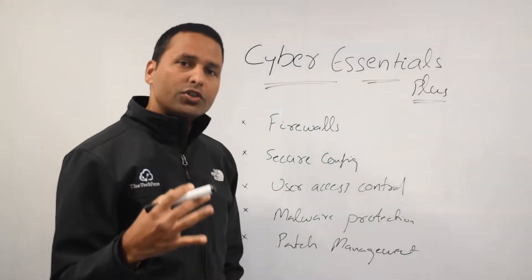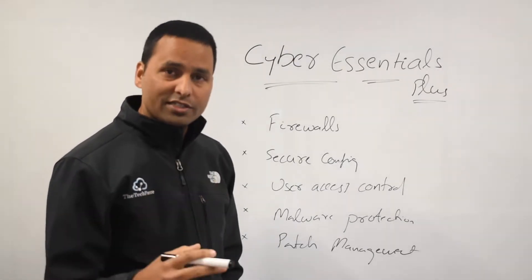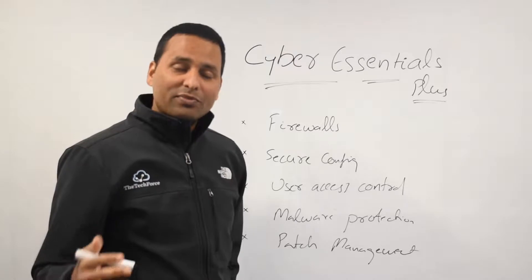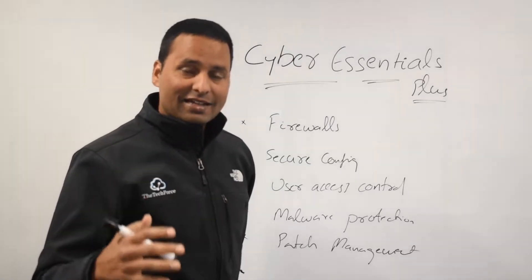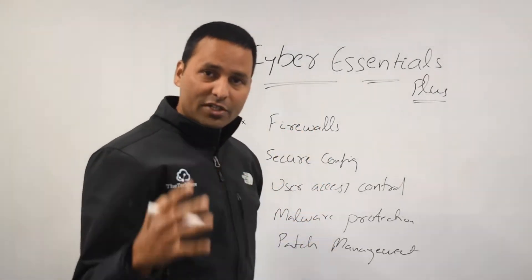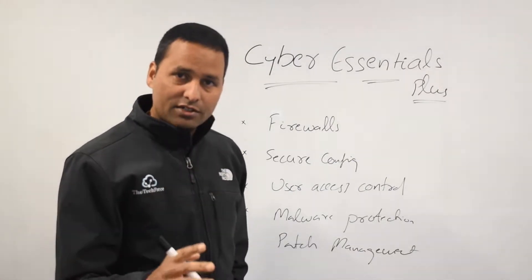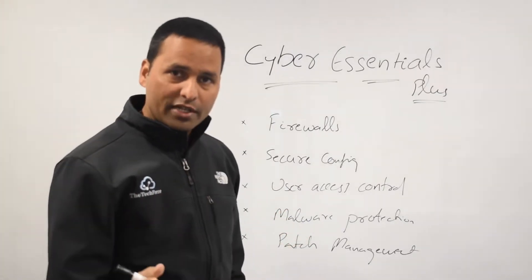But most people are not sure what is involved in Cyber Essentials Plus, which is more advanced. Here is a surprise for you: the process is exactly the same. The same things are involved in Cyber Essentials Plus as well. The only difference is the assessor — a person from the certification body.